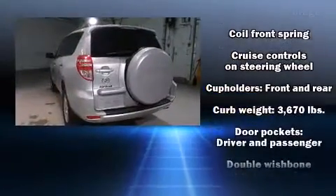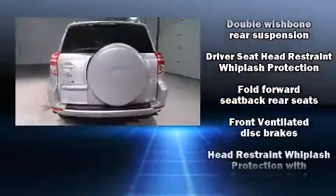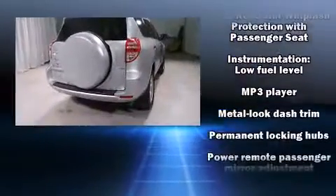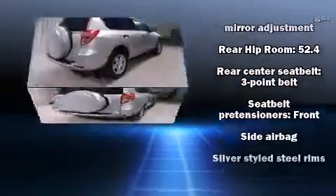Passengers are protected by various safety and security features, including dual front impact airbags with occupant sensing airbag, head curtain airbags, anti-whiplash front head restraint, a panic alarm, and four-wheel disc brakes with ABS.